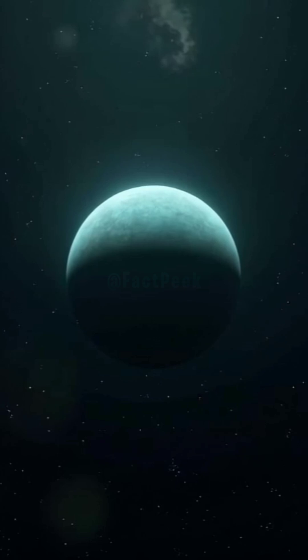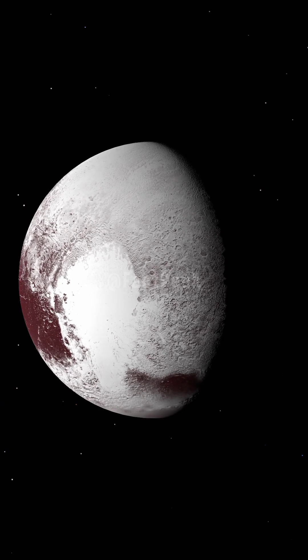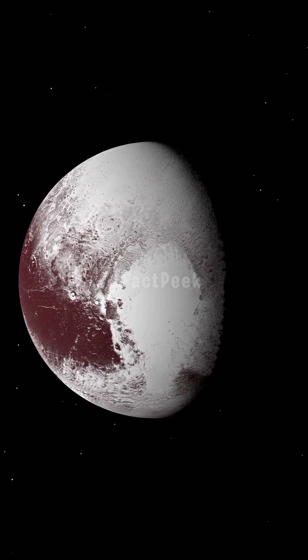Now, Uranus comes in with 27 moons, and Neptune isn't far behind with 14 moons. Even the faraway Pluto — which, let's admit, we all still have a soft spot for — has 5 moons.